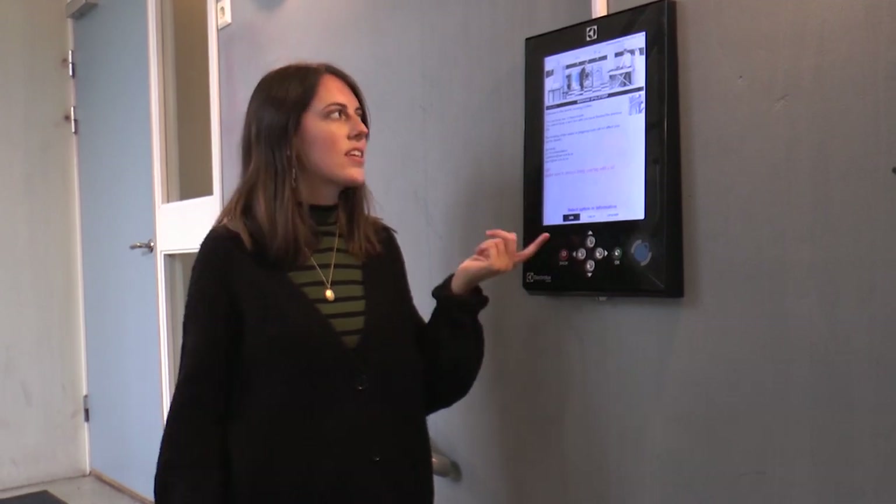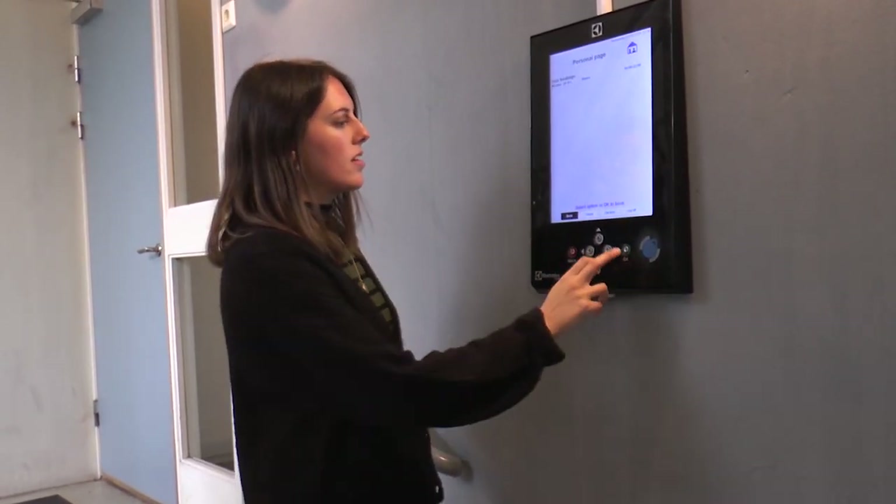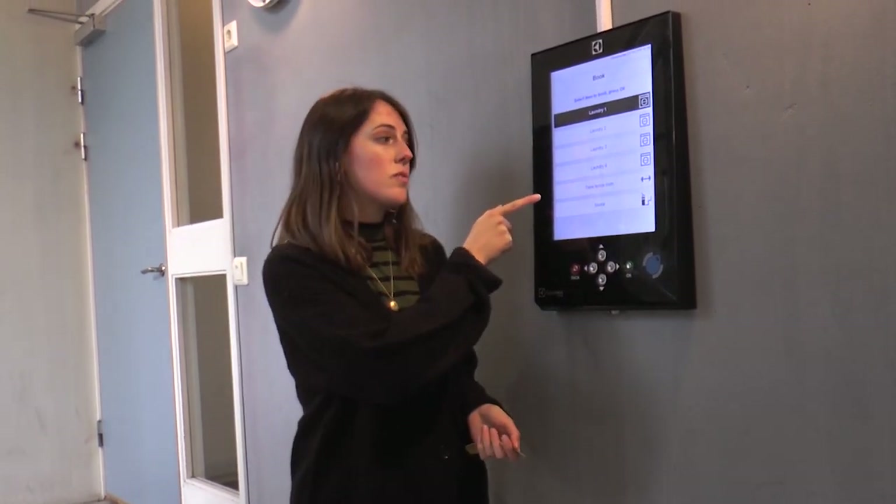We have a lot of shared amenities here in Spoletorp and they're really simple to book using this easy system. You just log in with your key card and you have the option to book four different laundry rooms, a table tennis room, or the sauna.